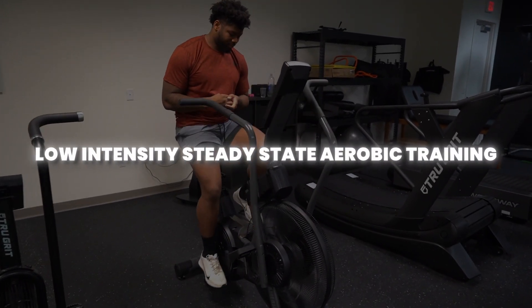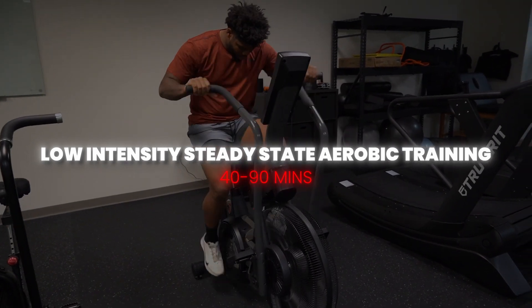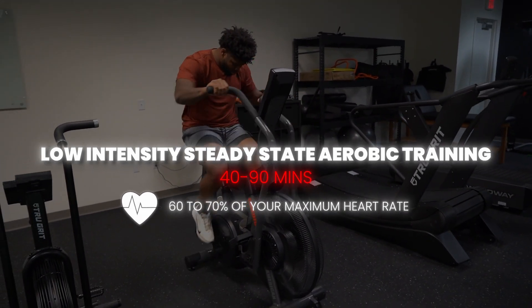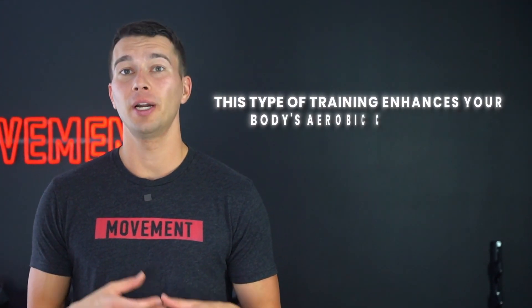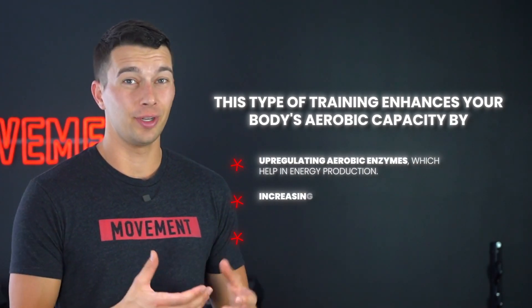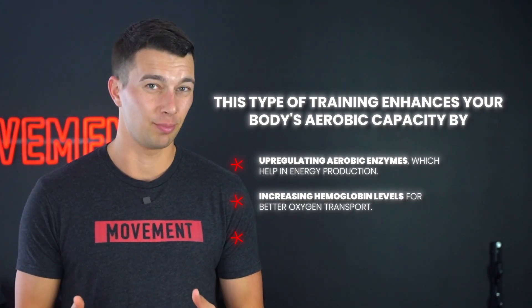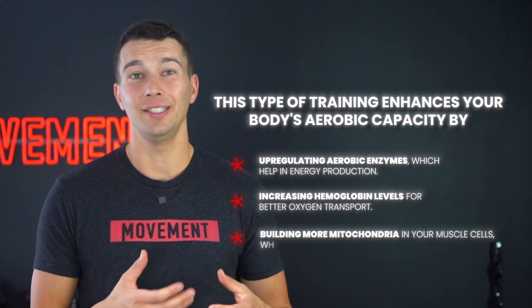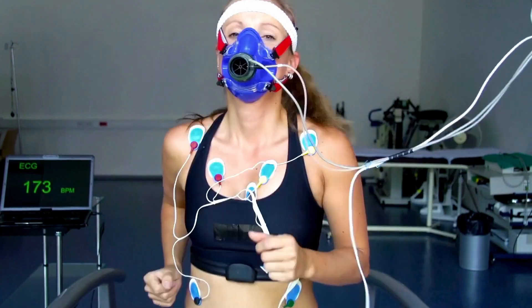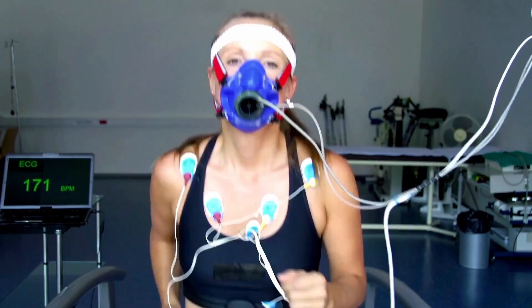While intervals are great for rapid improvement, long-term progress requires a different approach involving low-intensity, steady-state aerobic training. These sessions should last between 40 and 90 minutes and be done at a comfortable pace around 60 to 70% of your maximum heart rate. This type of training enhances your body's aerobic capacity by up-regulating aerobic enzymes, which help in energy production. It also increases hemoglobin levels for better oxygen transport and builds more mitochondria in your muscle cells — the powerhouse for endurance. Over time, these adaptations improve your muscles' ability to utilize oxygen more efficiently, leading to a gradual but significant increase in VO2max.